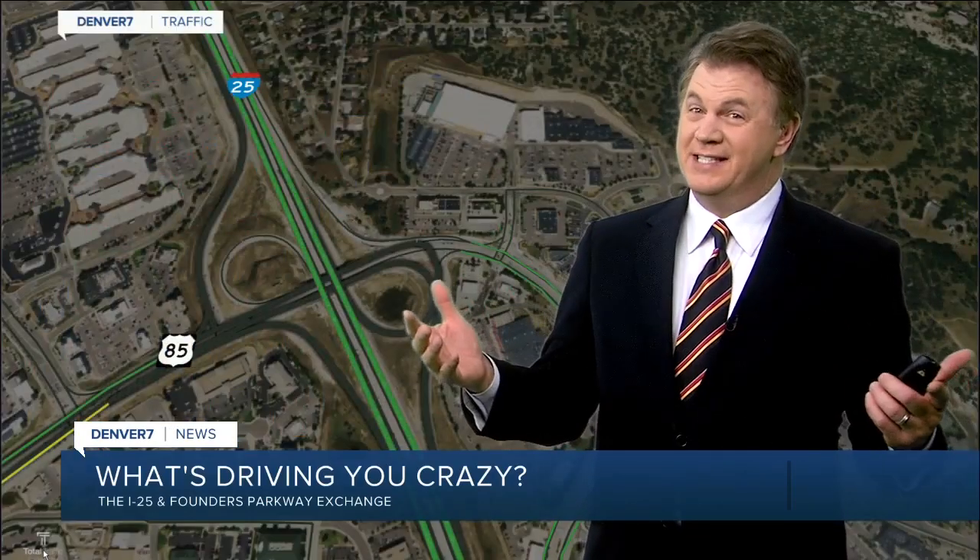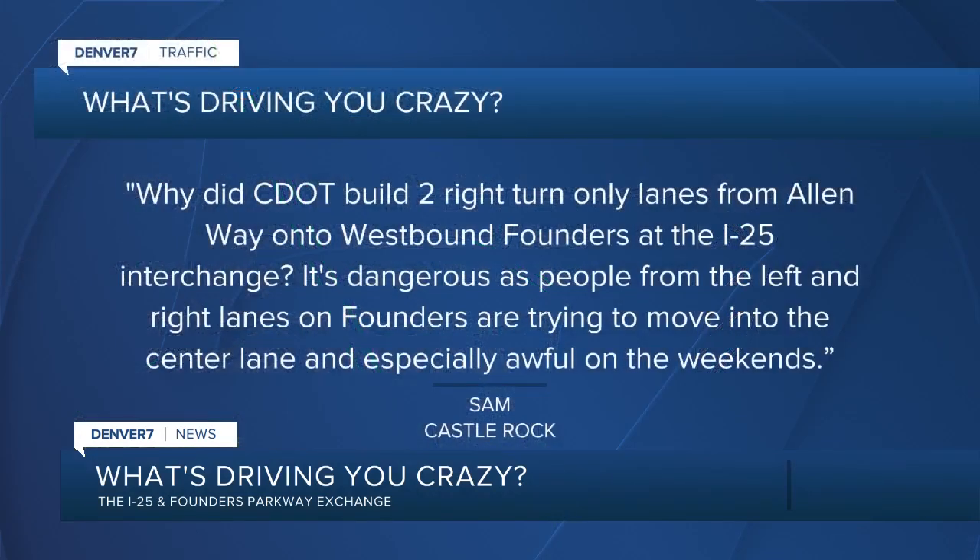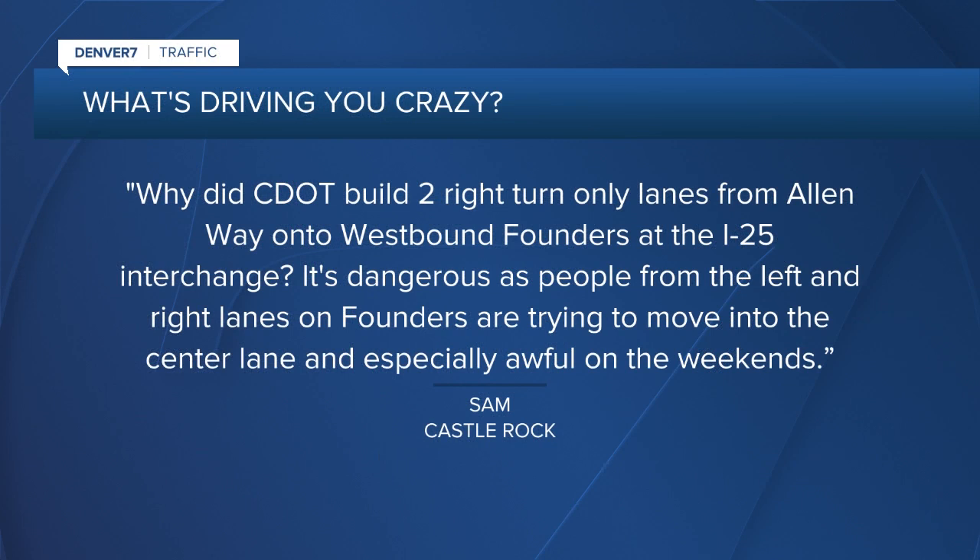Every Tuesday, traffic anchor Jason Luber tackles a question driving you crazy. And Jason, this week, someone is unhappy about one of the I-25 interchanges — one in South Metro Denver down in Castle Rock. One of the busiest interchanges there in Castle Rock. And it's Sam from Castle Rock who writes: why did CDOT build two right turn only lanes from Allen Way onto westbound Founders at the I-25 interchange?